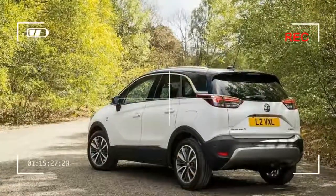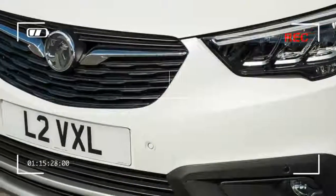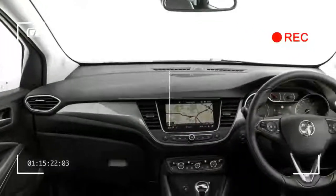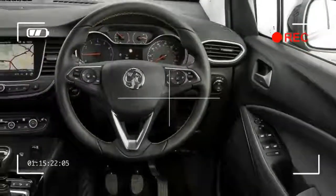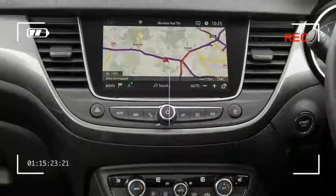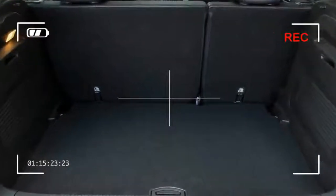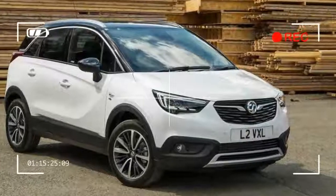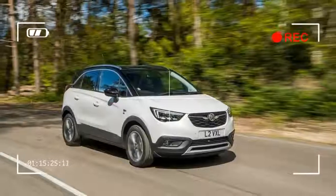Vauxhall isn't trying to pitch the Crossland X as a sporty offering, unlike its stablemate the Mokka X, and it benefits from a relatively compliant ride that shouldn't give you too many problems over poor road surfaces or bumps, even with the larger alloy wheels. But it's not soft enough to give soggy handling. The steering is on the light side, but the handling is assured enough for everyday motoring, as long as you don't embark on any particularly spirited driving — if you do, you'll find too much body roll through corners. The net result is a stable, dependable car that's also easy to maneuver in town.